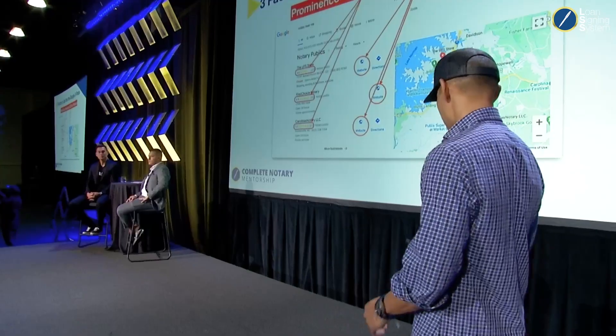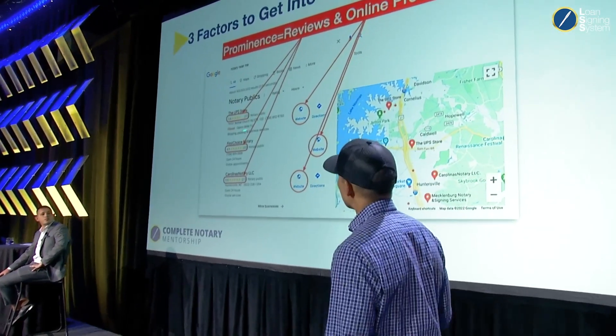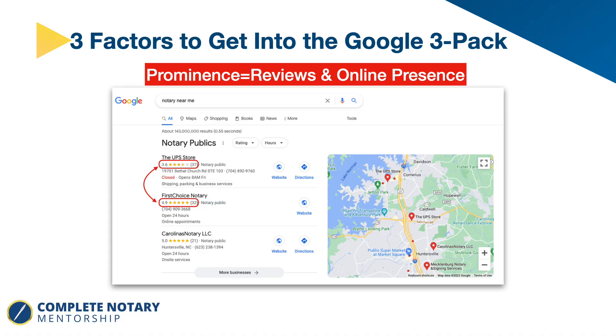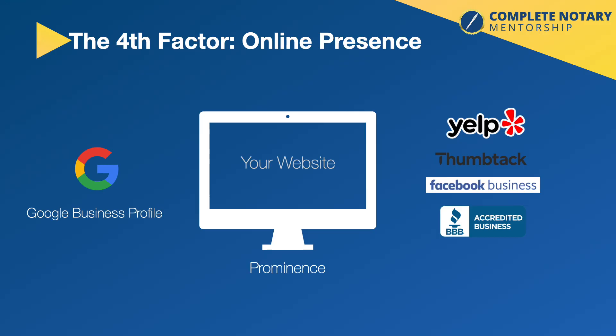That leads to the next point — you can compete with UPS when you focus on your website. Online presence isn't just your website; it's the hub. All the other things — Yelp, Thumbtack, Facebook Business — are contributing factors to your online presence. Google's spiders are crawling all of these other platforms too.